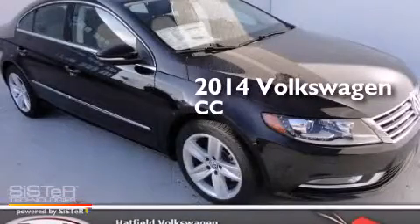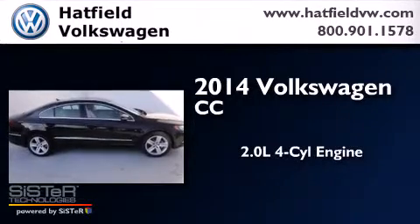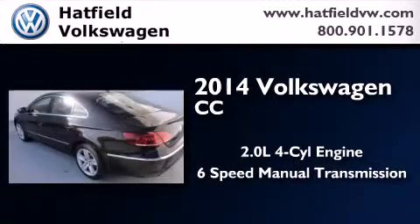This is a brand new 2014 Volkswagen CC. It features a 2.0-liter four-cylinder engine and a six-speed manual transmission.